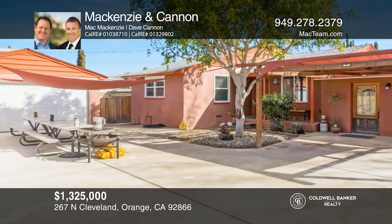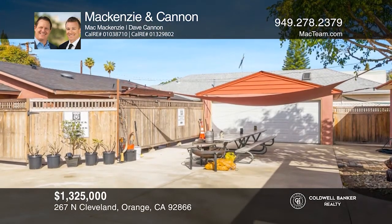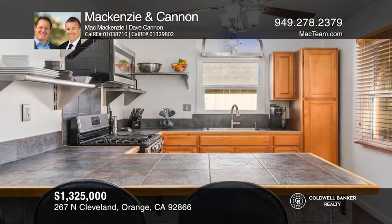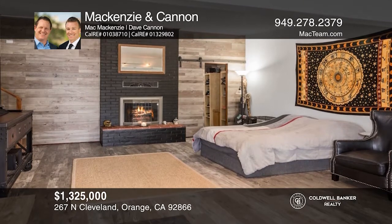This property in the heart of Old Town Orange features two separate homes on a huge lot. The front home is currently used as a rental home and has three bedrooms, two baths, and an attached garage. A long driveway leads to the rear two-bedroom, two-bath home with approximately 1,600 square feet of living space. Buy your dream home today by calling McKenzie and Cannon.